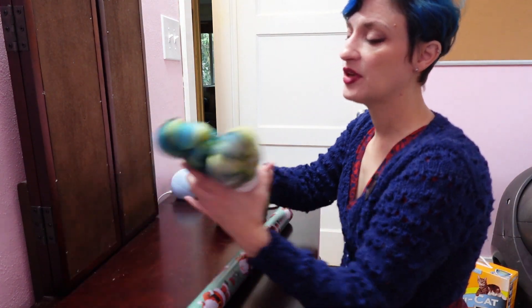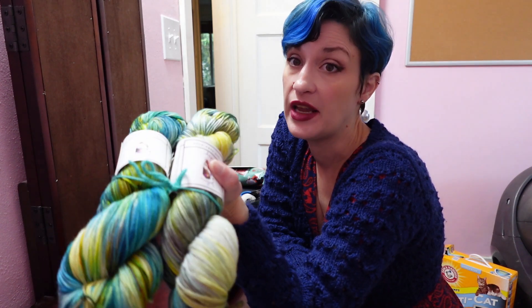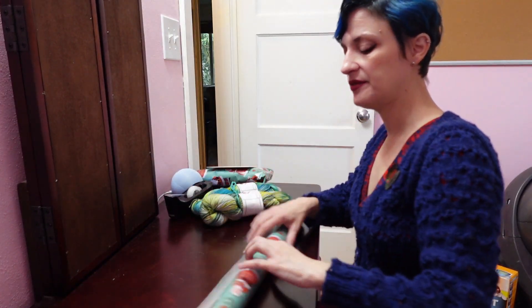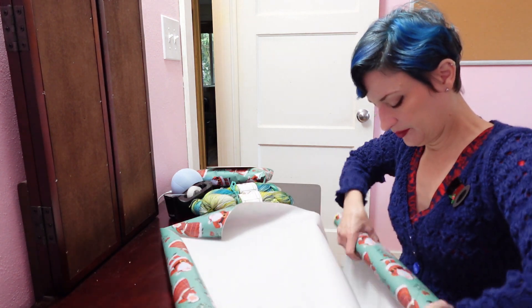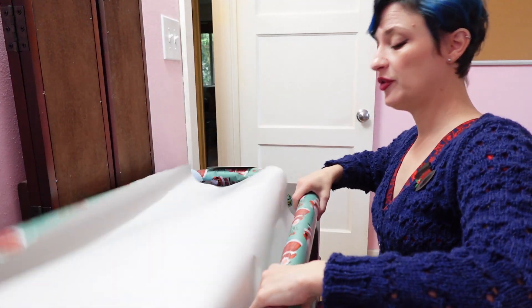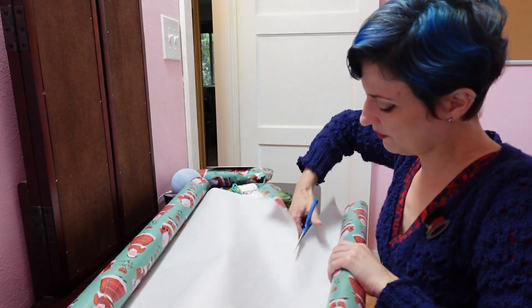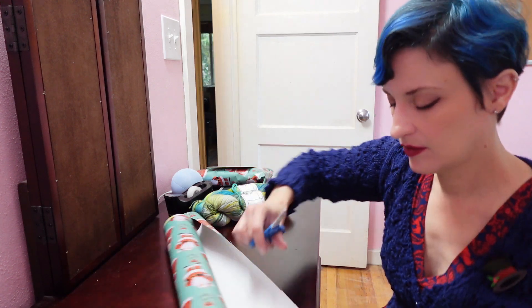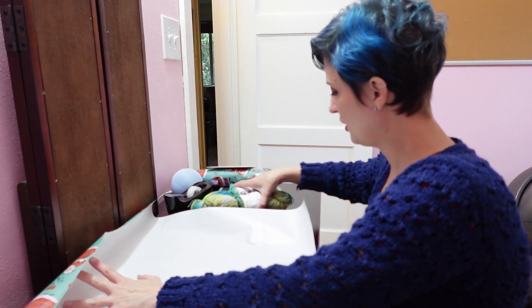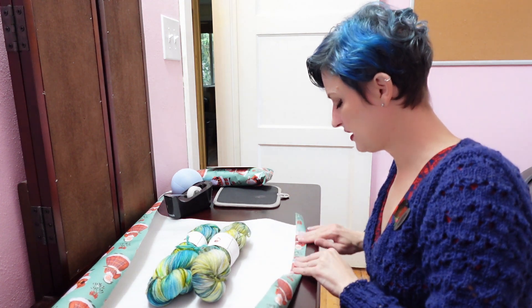My mother-in-law crochets and crochets beautifully, so I got her two skeins of yarn from that local place. This is from Jada Wu Designs - a person who's local to my area who actually just opened a yarn store, which I haven't been to yet but would like to go. And then I also added in the jasmine-scented Eculin from my cat calendar, because she can use scent and I can't.